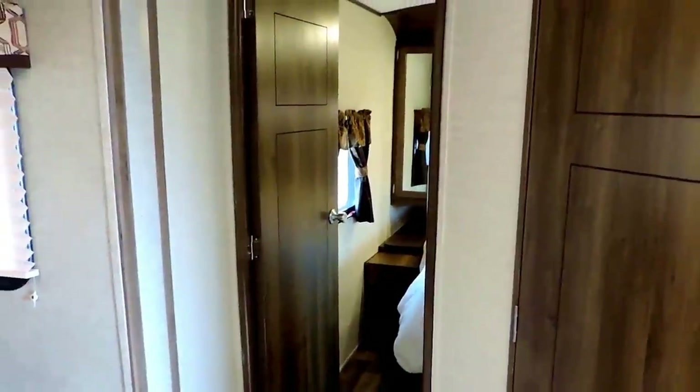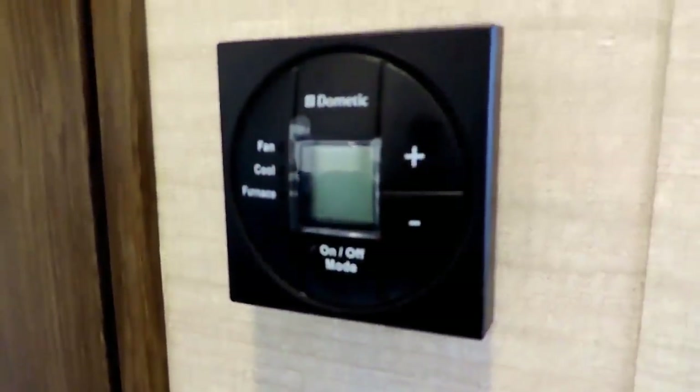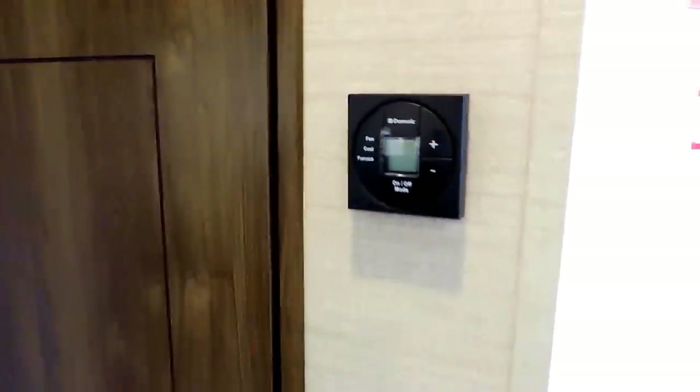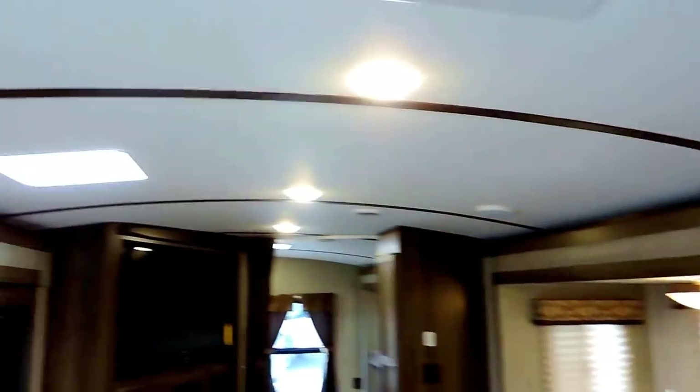There's a shot back into the bedroom just outside the bathroom door. There's a nice digital thermostat to run your AC and your furnace. Heat blows through the floor, AC is ducted through the ceiling. It's got the nice barreled ceiling.